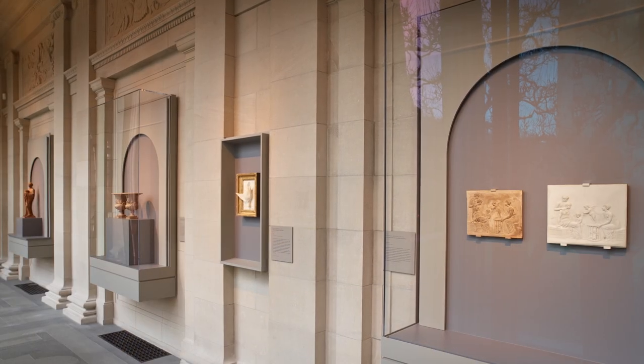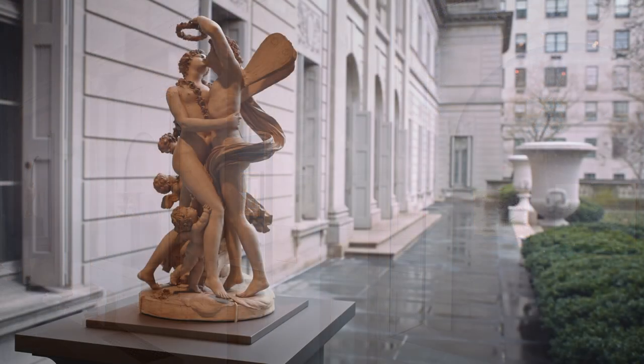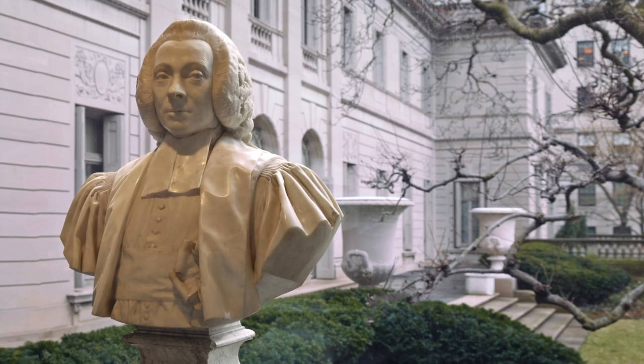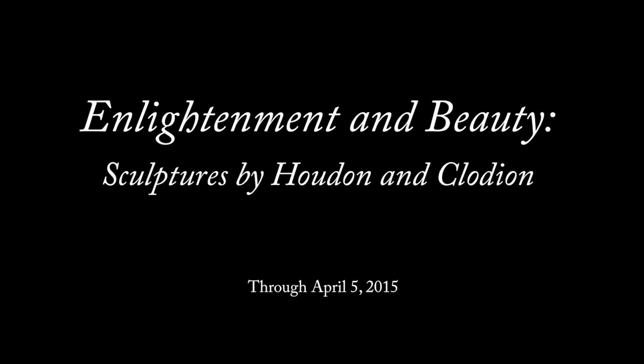The exhibition in the Portico Gallery offers us the opportunity to appreciate these exquisite sculptures in natural daylight. We welcome you to visit Enlightenment and Beauty: Sculptures by Houdon and Clodion, through April 5th, 2015. Support for the presentation is generously provided by Margo and Jerry Bogert and Mrs. Henry Clay Frick II. For more information, please visit our website, Frick.org.